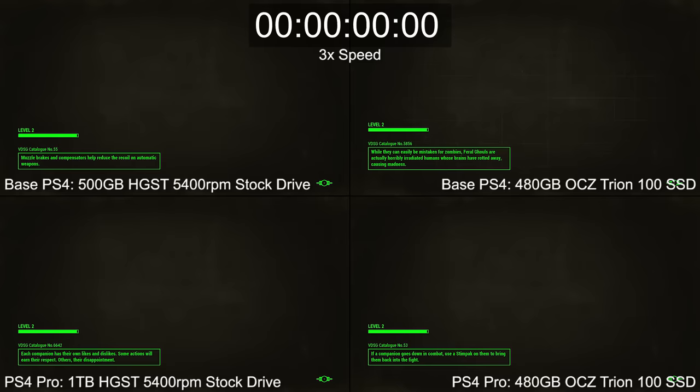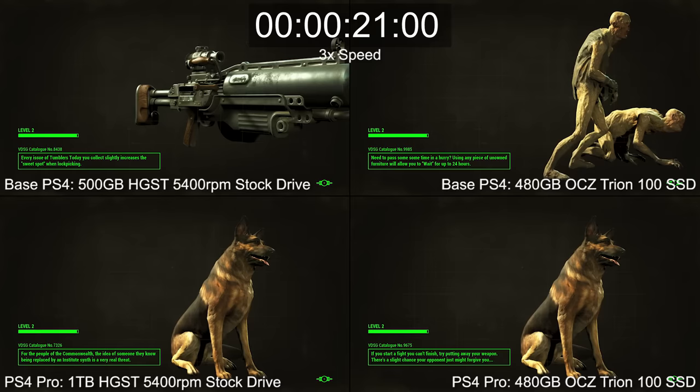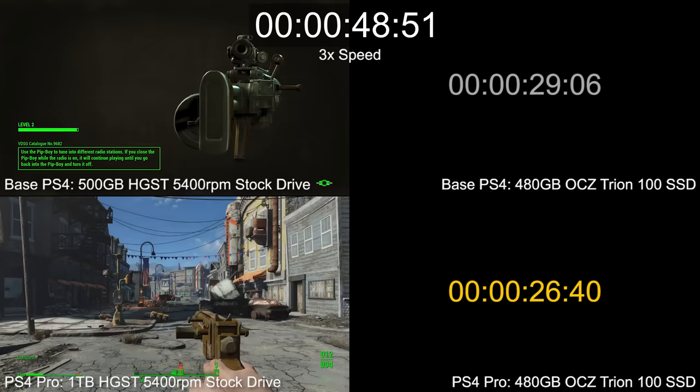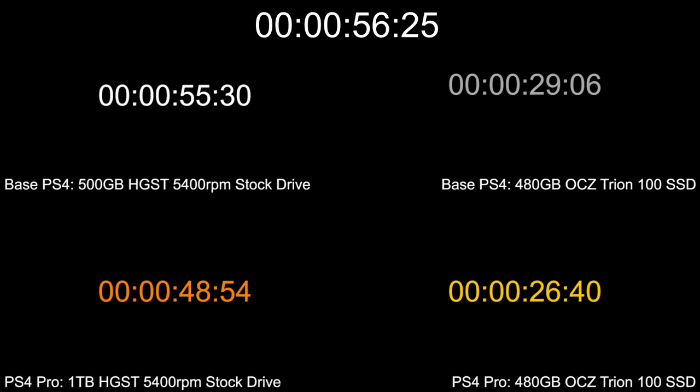Fallout 4 is a great example. We've picked a save game in Concord Town, one of the longest initial loads we've found, at 55 seconds on the base PS4's stock drive. When it comes to the SSD results though, again we're staring at similar slight margins: 26 seconds on the PS4 Pro with an SSD, compared to 29 on the standard model using that same OCZ drive — a 3-second SSD advantage on PS4 Pro.